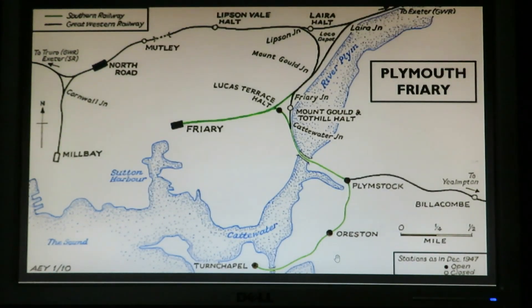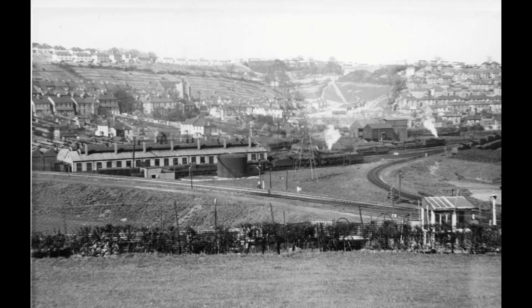This map of the railways from Plymouth around 1947 shows Laira halt at the top. There's a triangle underneath — this is where the shed was, opened in 1901 around that area. It remained as the main shed for the Great Western region after Millbay closed. The shed is still in open use today — it's a GWR facility there to maintain the high-speed trains, the Class 150s, and also the Cross-Country Class 220s and 221s.